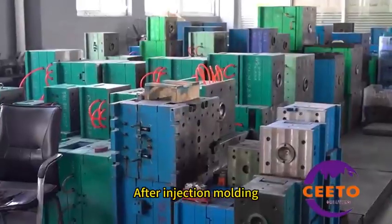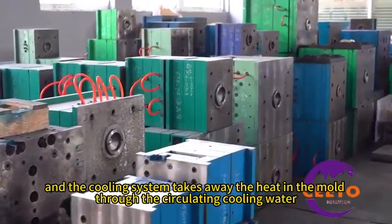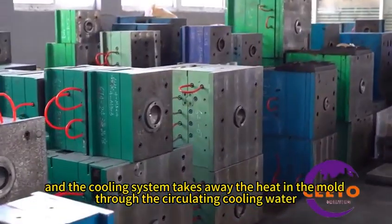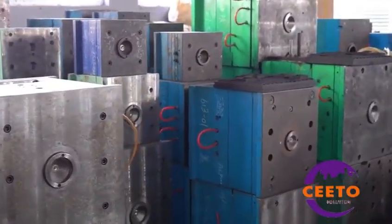After injection molding, it is necessary to cool and demold the part. The cooling system takes away the heat in the mold through circulating cooling water, so that the plastic cools rapidly.